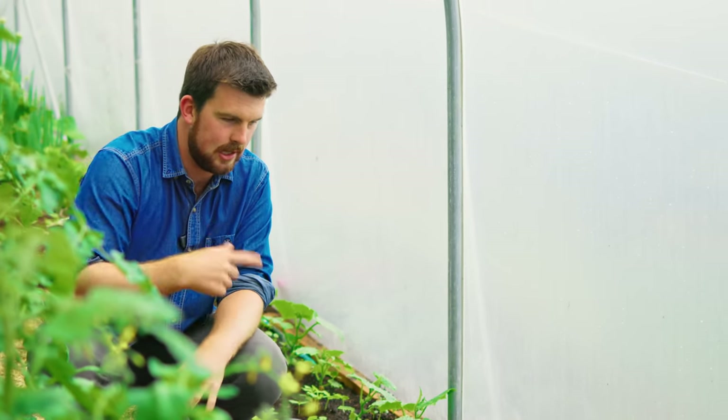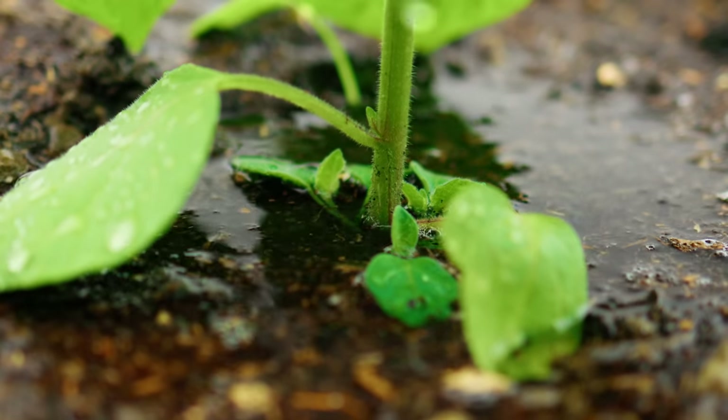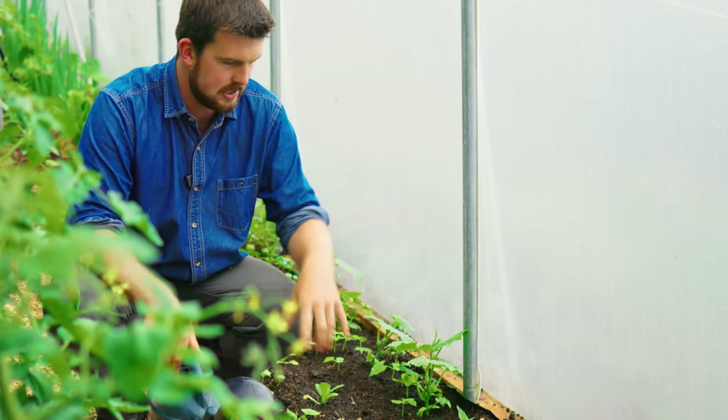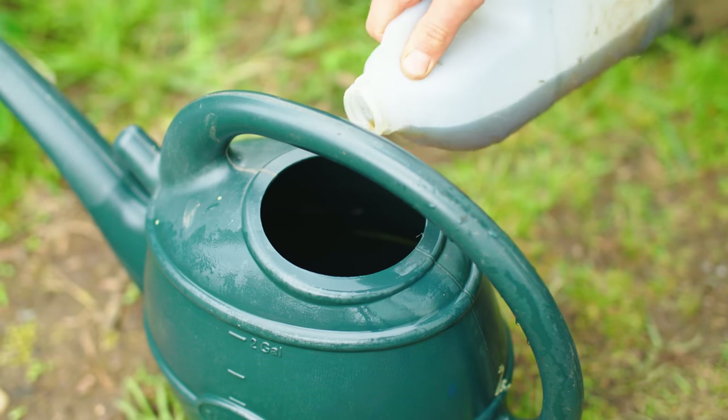The next mistake is not making the most of natural liquid feeds, especially for succession crops. We've harvested the first crop from this area already, and this Kale has now been transplanted. Simply adding liquid feeds is a nice supplement to help new seedlings get the nutrients they need to continue growing and producing.